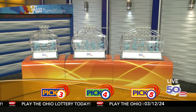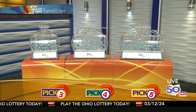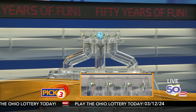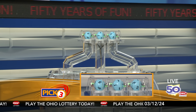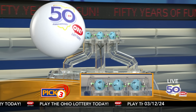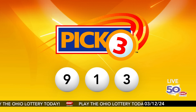We're here to pick the midday winning numbers for Tuesday, March 12. Here are today's winning Pick 3 numbers: first up is a nine, next a one, and finally a three. Today's midday Pick 3 numbers are nine, one, three.